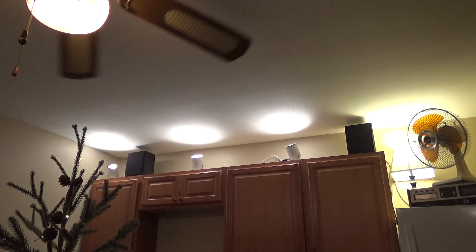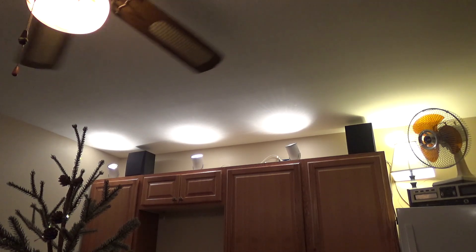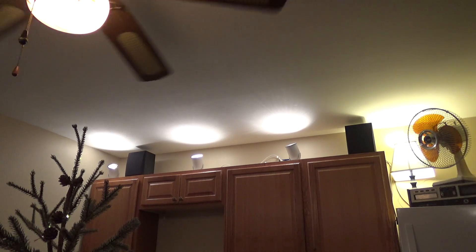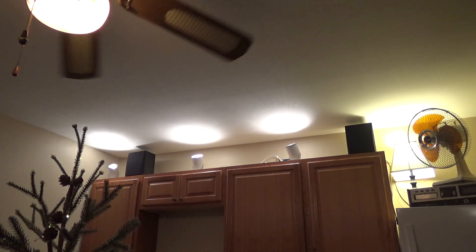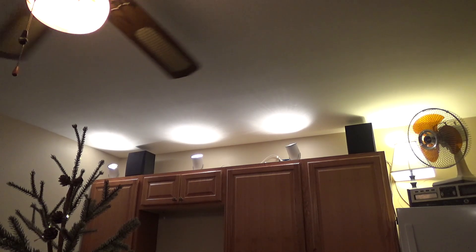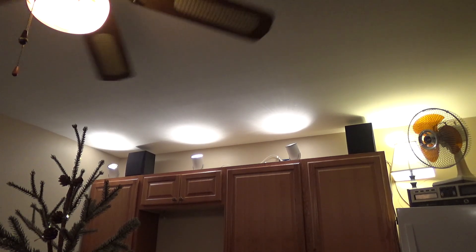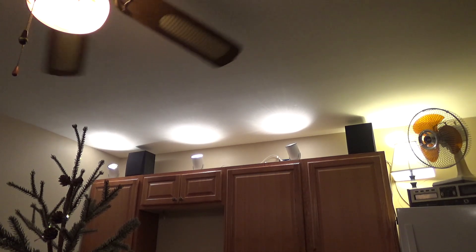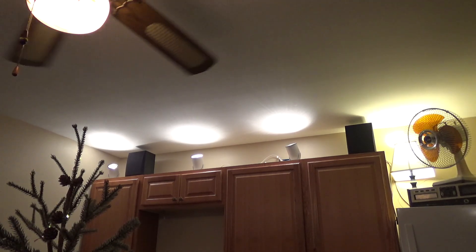I believe we have an electrical anomaly developing here in the house, and this time it might be an actual problem. Earlier today I was in the kitchen making dinner — I had lights on top of the cabinets, the lamp on, and the lights behind me on. I was working at the sink when it seemed like there was a flash of light in the room — a single quick strobe of light. I didn't think much of it at first.